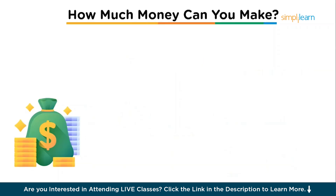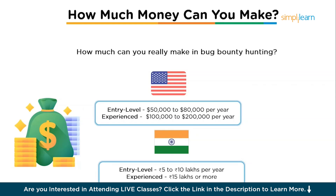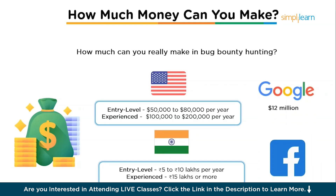How much money can you actually make in bug bounty hunting? In the US, entry-level bug bounty hunters can expect to make around $50,000 to $80,000 per year, and with experience that can rise up to $100,000 to $200,000 or even more. In India, freshers can start with around 5 to 10 lakh per year, and as you gain experience you could earn 15 lakhs or more, with top hunters making significantly higher. In 2022, Facebook paid $2 million and Google paid $12 million in bug bounties. Realistically, you can start earning between $200 to $2,000 per bug depending on severity, and top bounty hunters can make upwards of $200,000 a year. The best part is bug bounty hunting is remote — you can work from anywhere in the world.